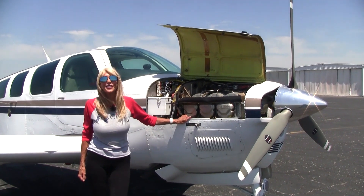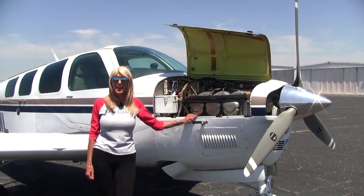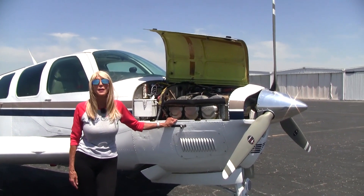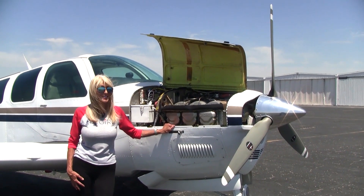Let's take a look at the engine — a Teledyne Continental IO-550, 300 horsepower engine, with 925 hours since major overhaul. We've also got a gorgeous three-blade Macaulay prop with only 55 hours on the prop since new.